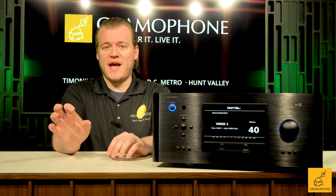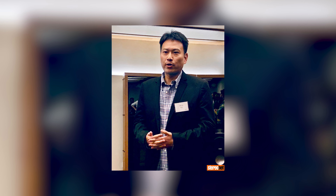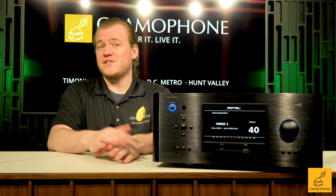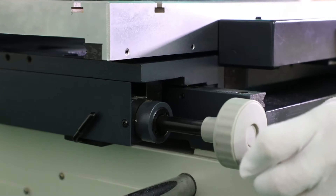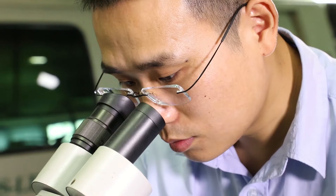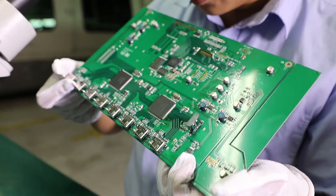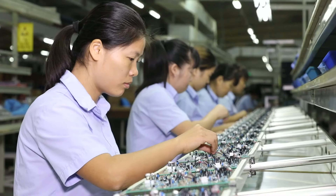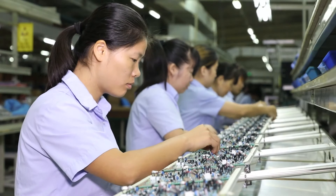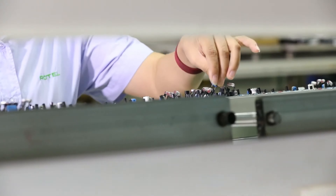Let me give you the quick version of Rotel's background and history. Rotel is now in its third generation of being a family-owned company — which is near and dear to us because Gramophone is a family-owned company as well. Their vision for product design is what they call the balanced design concept: basically putting the most money into the most important components — power supplies, transistors, capacitors — all the stuff truly responsible for the quality of audio that we're going to hear.